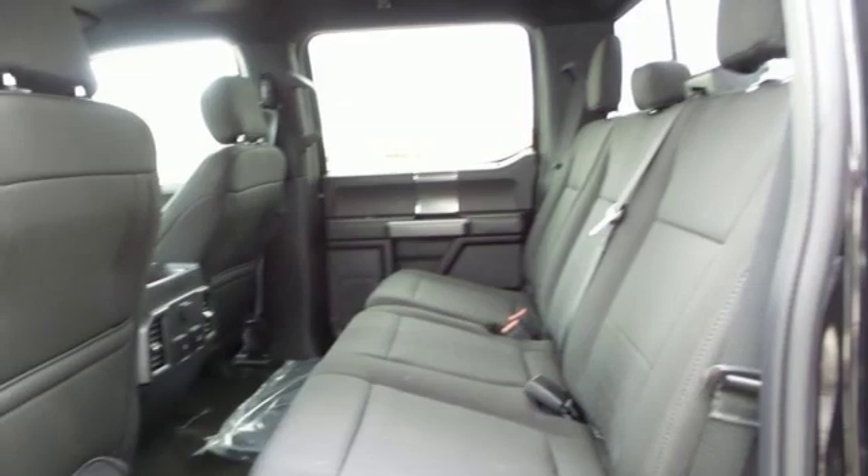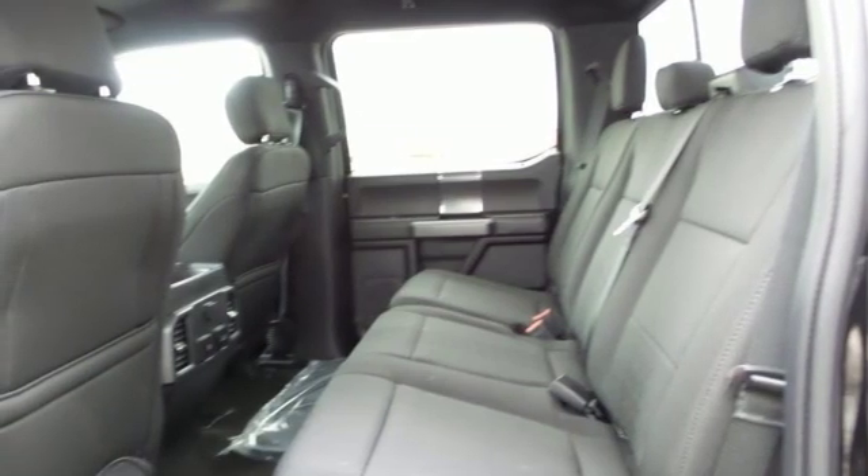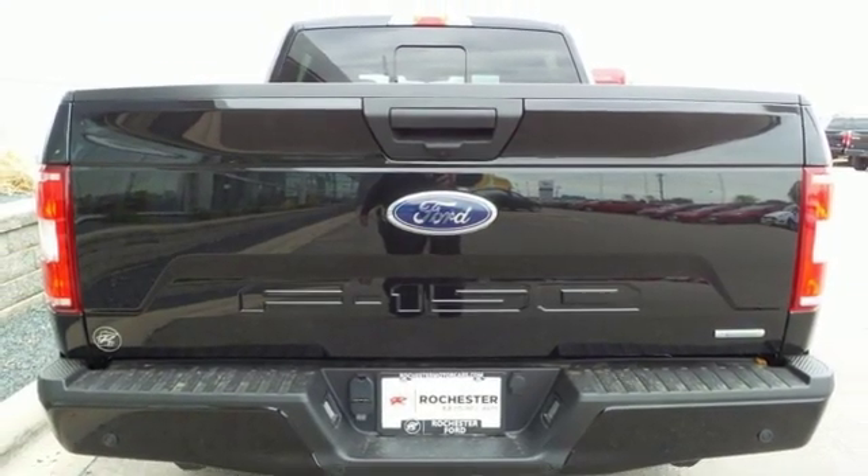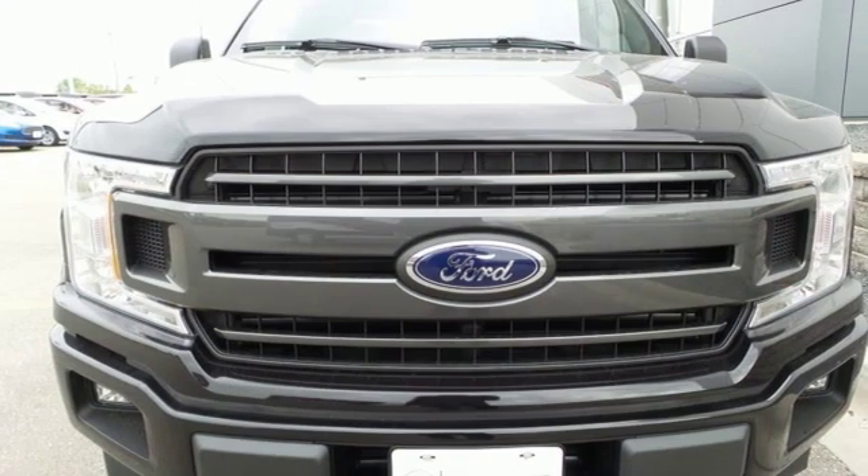Power heated mirrors. Front heated split bench seats. Aluminum wheels. Gas pressurized shocks. Rear parking sensors. And automatic transmission.